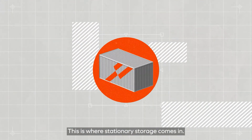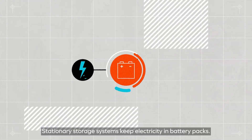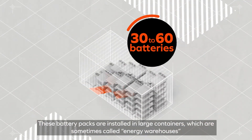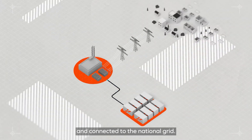This is where stationary storage comes in. Stationary storage systems keep electricity in battery packs. These battery packs are in large containers, which are sometimes called energy warehouses, and are connected to the national grid.